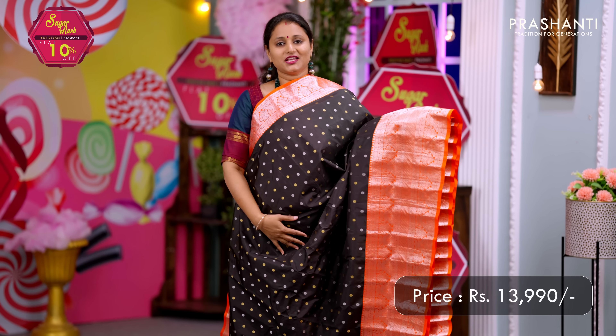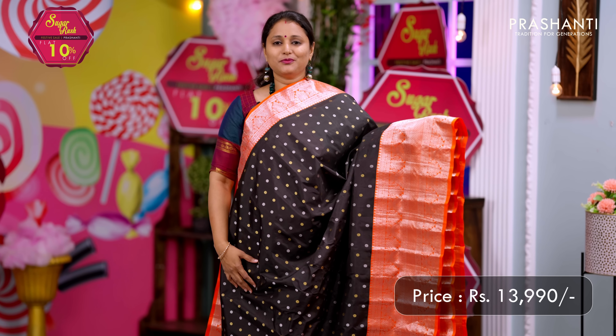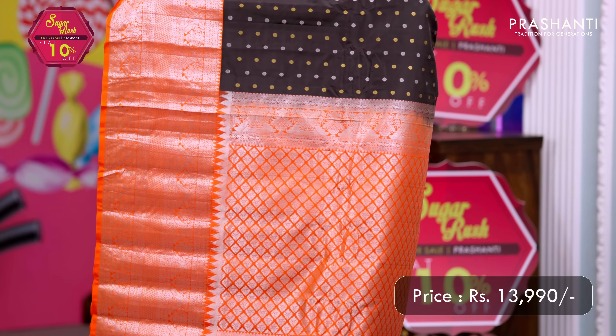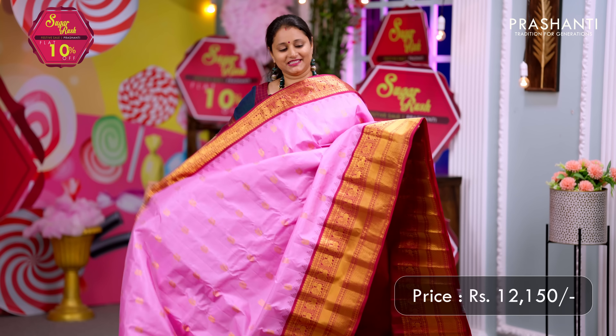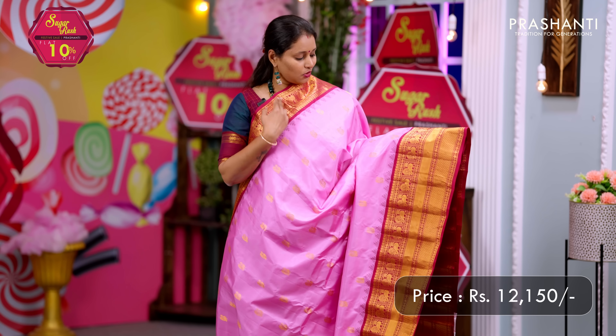Black with orange — another stunning color combination with short and long contrast korvai silver zari woven borders, along with gold and silver buttas in floral pattern alternating throughout the body. A rich contrast pallu in orange, silver zari woven, and a matching blouse in orange. Priced at ₹13,990.